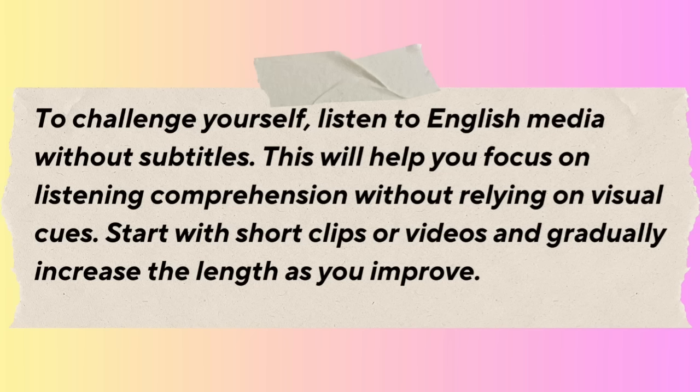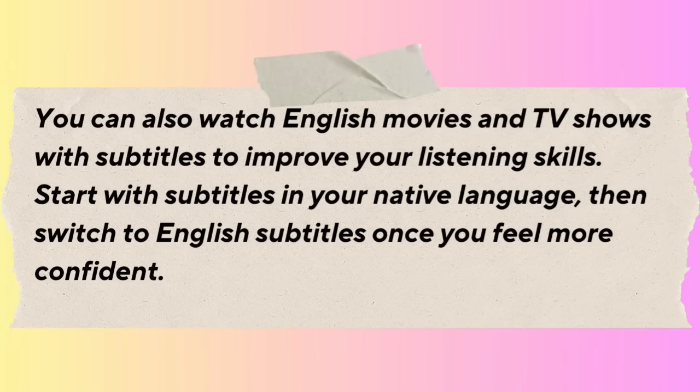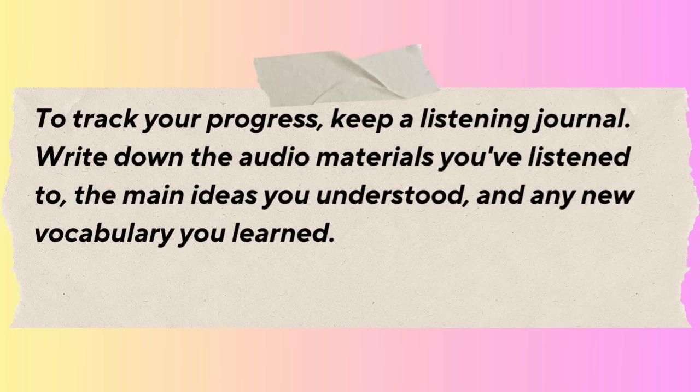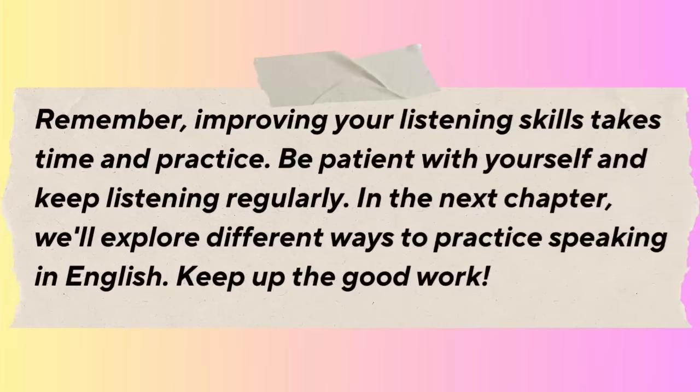To challenge yourself, listen to English media without subtitles. Start with short clips or videos and gradually increase the length as you improve. You can also watch English movies and TV shows with subtitles — first in your native language, then switch to English subtitles once you feel more confident. Practice listening to English conversations by finding language exchange partners or joining online chat rooms. Keep a listening journal to track the audio materials you've listened to, the main ideas you understood, and any new vocabulary you learned.